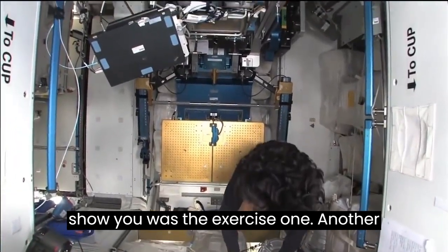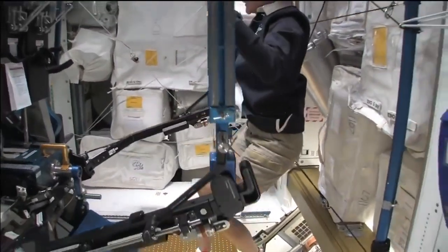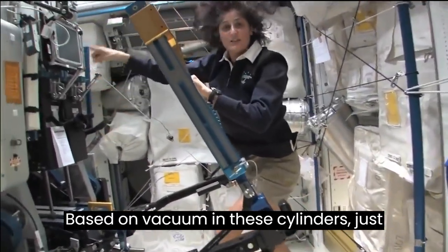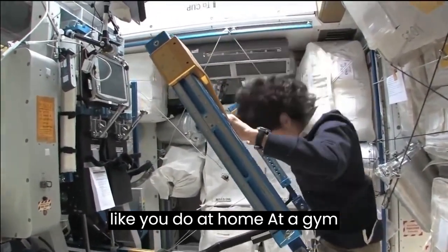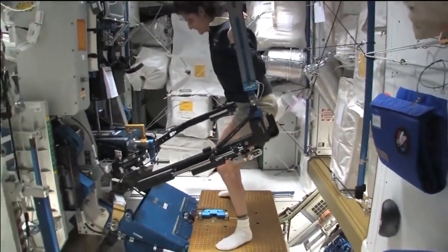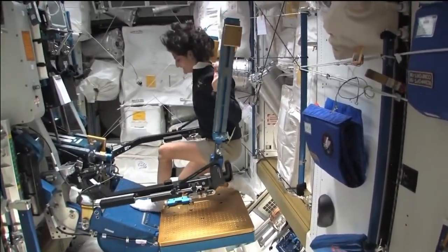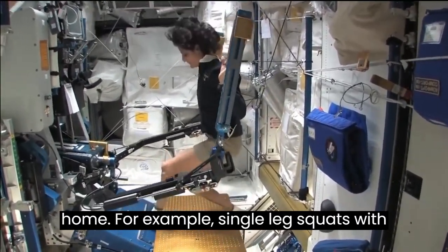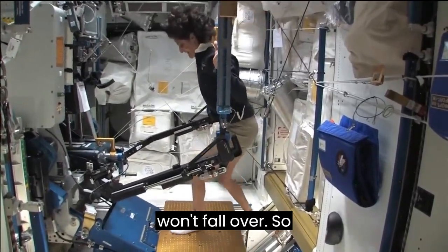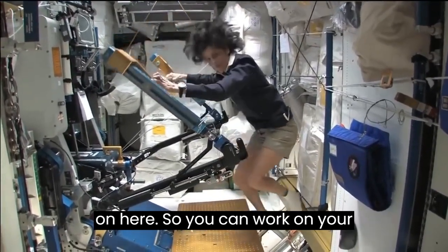One thing I didn't show you was another piece of exercise equipment. This is what we call the ARED. With this, you can lift weights based on vacuum in these cylinders, just like you do at home at a gym. For example, if I wanted to do a squat, I could do it like this. One of the cool things you could do is things that you can't do at home — for example, single leg squats with just one leg, because the other leg won't fall over. You can also do bench press — we have a bench that we could add on here so you can work on your beach muscles.